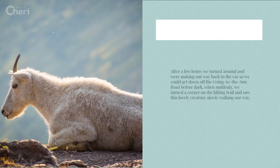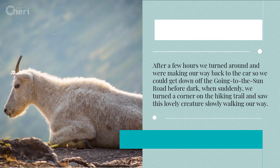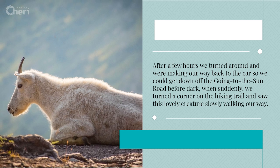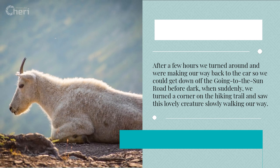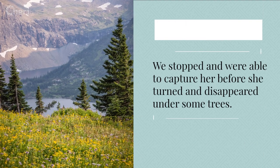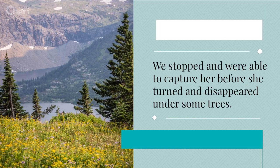After a few hours we turned around and were making our way back to the car so we could get down off the Going-to-the-Sun Road before dark, when suddenly we turned a corner on the hiking trail and saw this lovely creature slowly walking our way. We stopped and were able to capture her before she turned and disappeared under some trees.